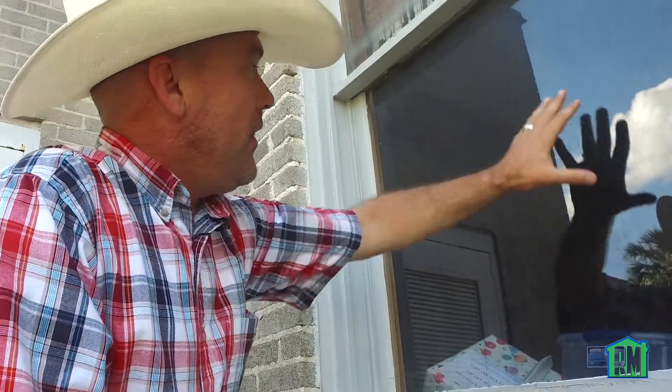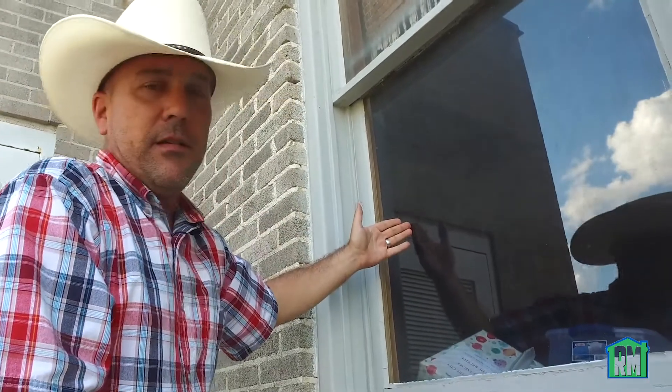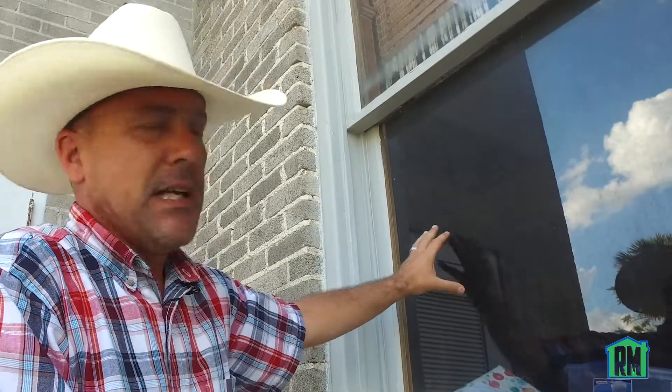That hurricane has given us a perfect timestamp as well. You can see the intrusion on the inside of that window. Insurance is going to say it's been there for years and years — previous damage? Don't think so. That'll prove it right there.